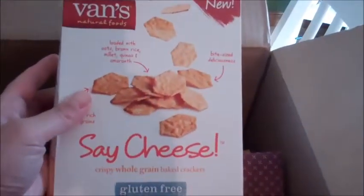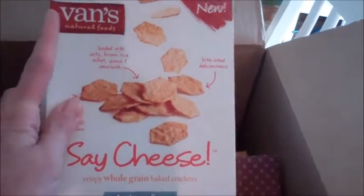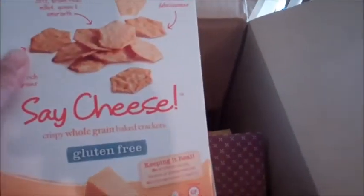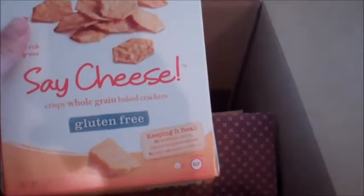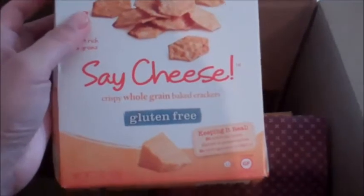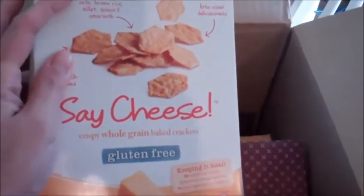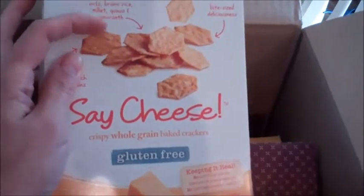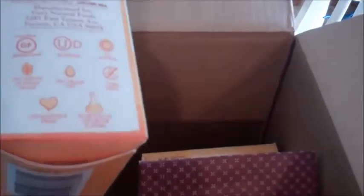One of the new things I picked up — I don't think I've featured this before. I did pick these up at the regular grocery store before, but you guys know Vitacost is cheaper than what I can buy locally. I picked up the Vans brand — I really like Vans, the waffles are amazing. These are the Say Cheese gluten-free whole grain baked crackers. They're really good, my son really wanted some for school snacks. They're loaded with oats, brown rice, millet, quinoa, and amaranth — really good, really crispy crackers.